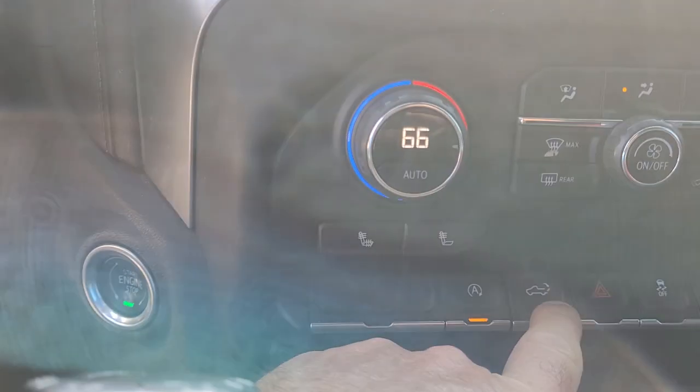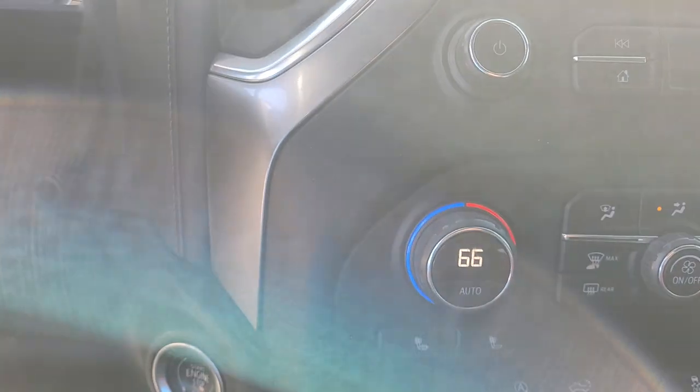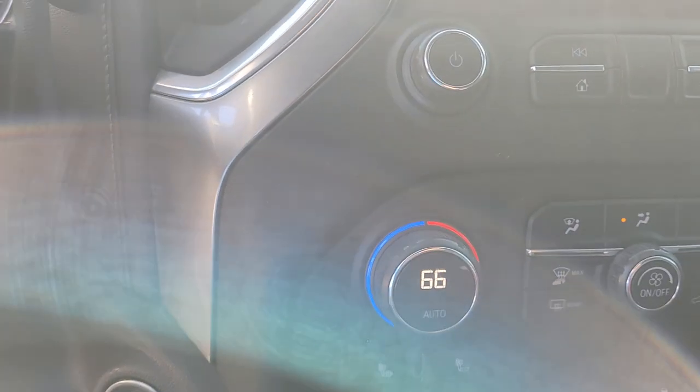It does have Android Auto and Apple CarPlay, dual air conditioning, and heated seats. There's the bed release here, and auto stop-start which you can turn on and off if you like.